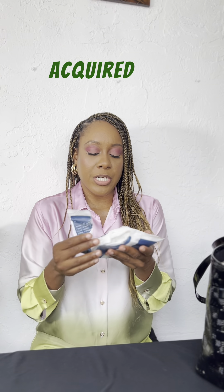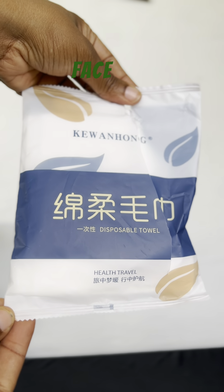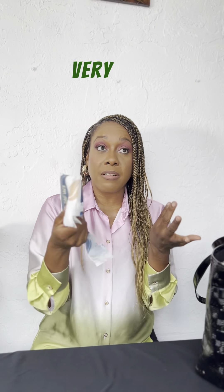I have acquired these disposable towels. Now these are the disposable face towels. I also have the disposable body towels. They are very, very lightweight.